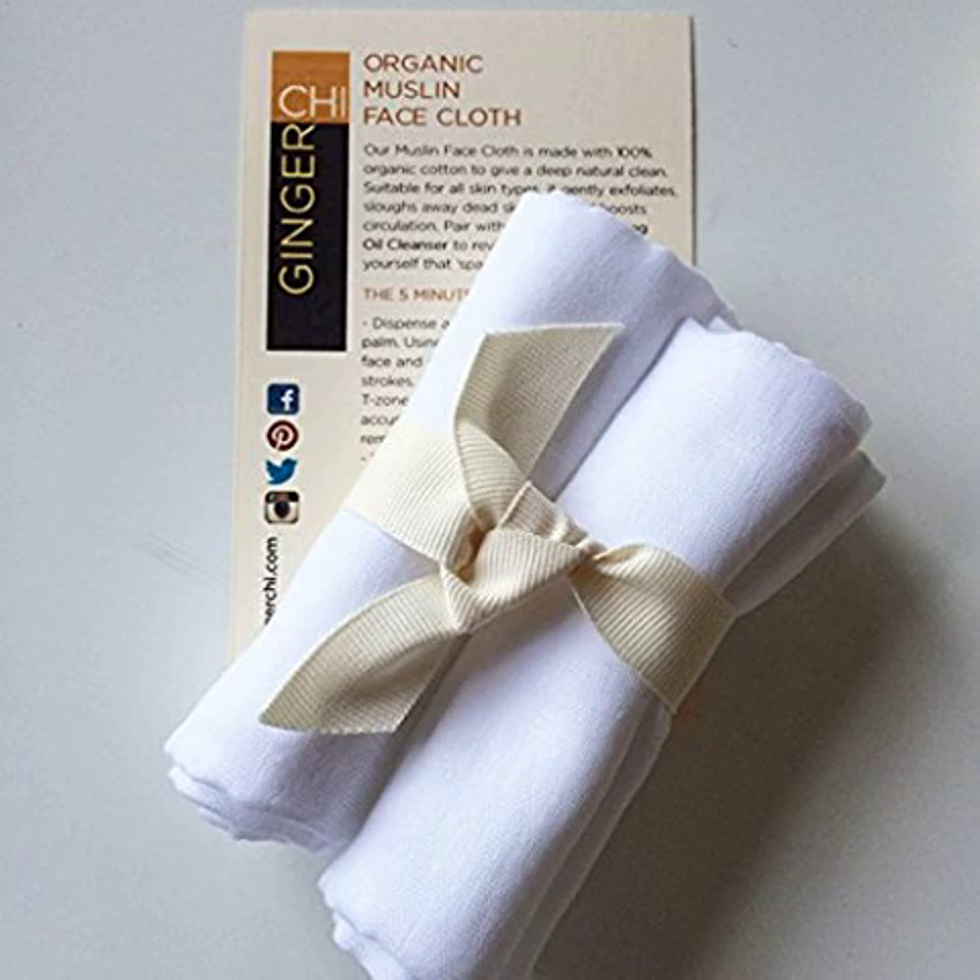Whatever your skin type, the product is a perfect match. The gentle exfoliation sloughs away dead skin cells. It boosts blood circulation which may result in attractive glowing skin. What about having a spa at home experience? Ginger Qi Purifying Facial Oil and Muslin Face Cloth can be a marvelous combination that gives miraculously stunning results.